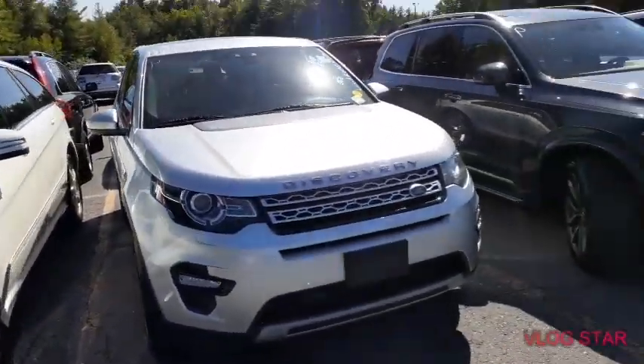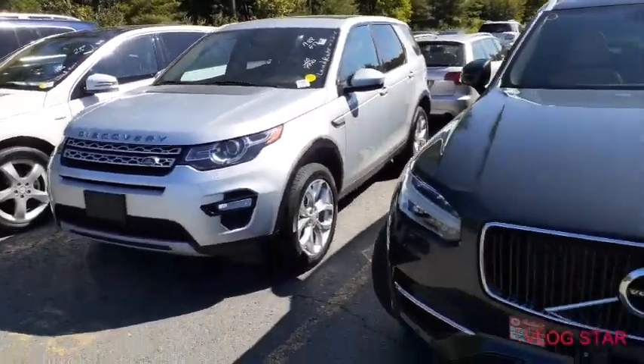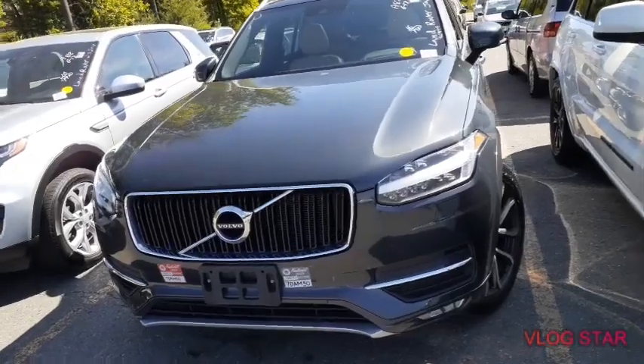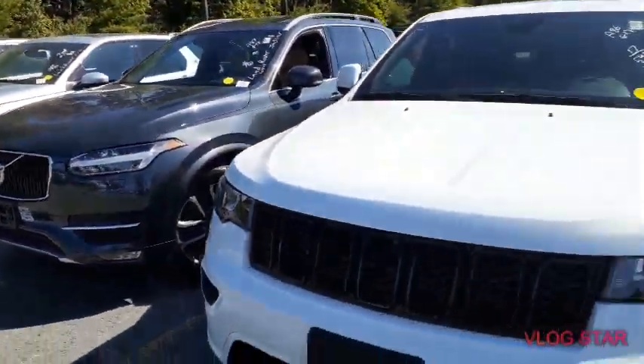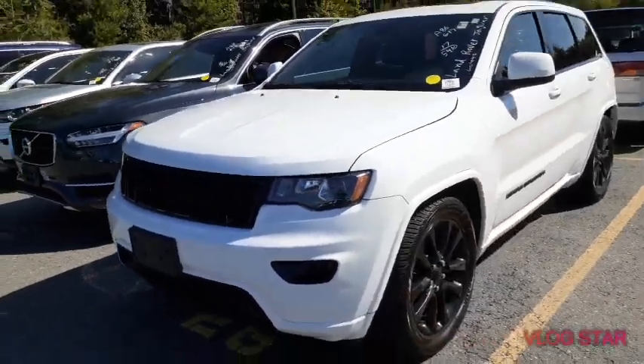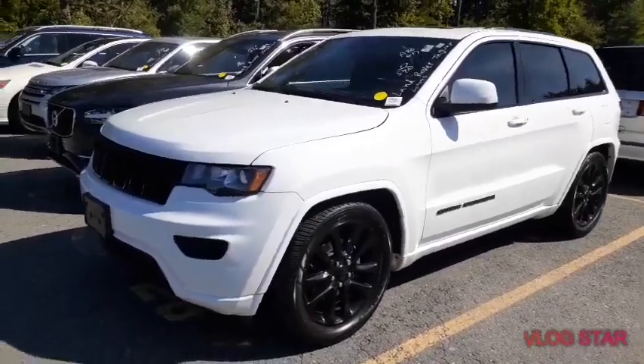This is a Mercedes A-Class, this is a Range Rover 2016 with 99k miles — sexy cars here, beautiful cars. This is a Volvo 2016, Jeep Cherokee — sexy car. It's the best thing on the market, but I don't buy it for myself.